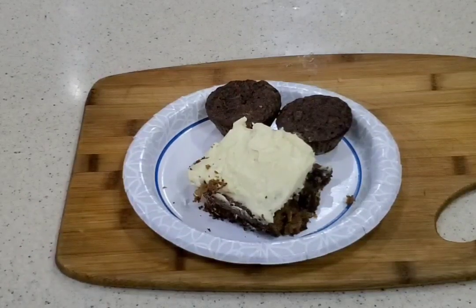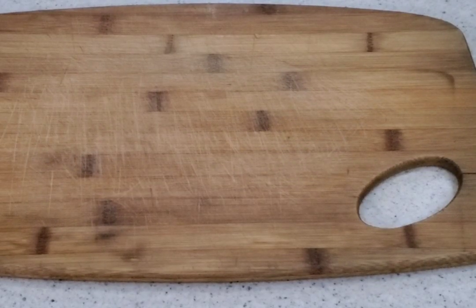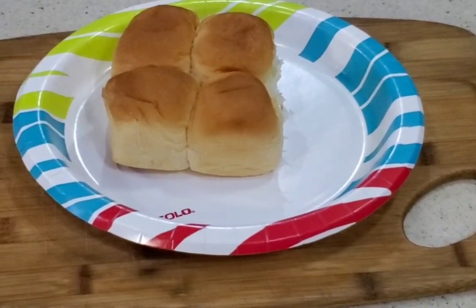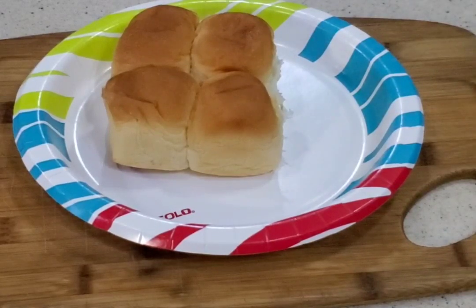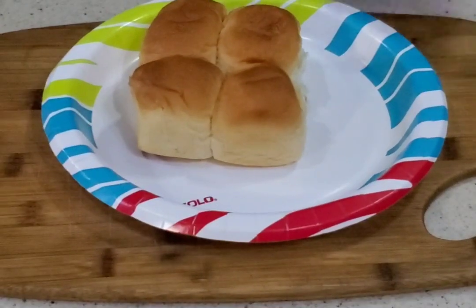Thank you neighbors for the carrot cake and the zucchini bread — I haven't had a treat like this for a while, so that's going to be pretty good. All right guys, it's been a pretty good day today. I'm wiped out, hopefully I can sleep again.